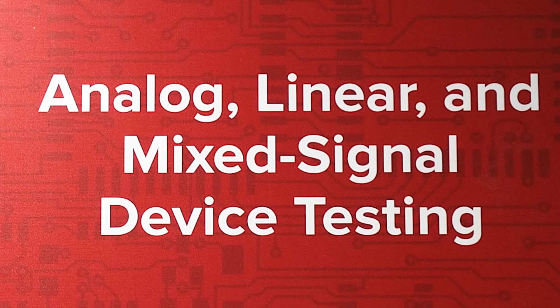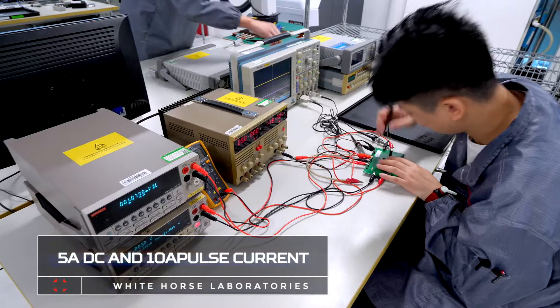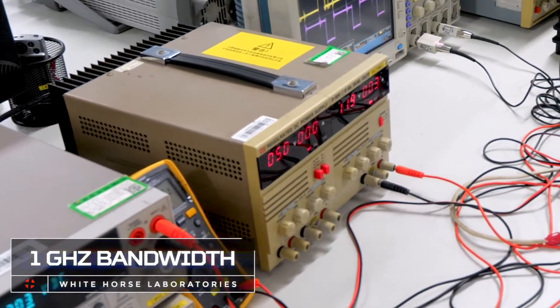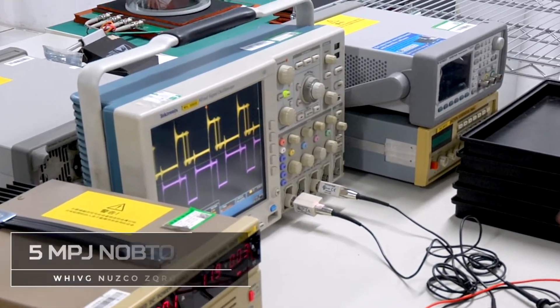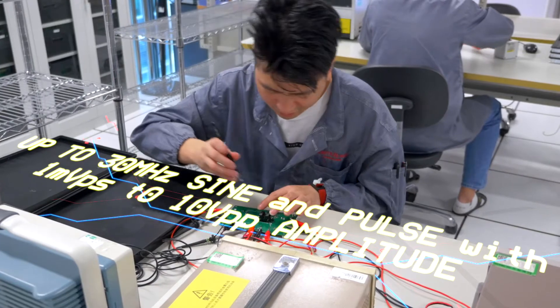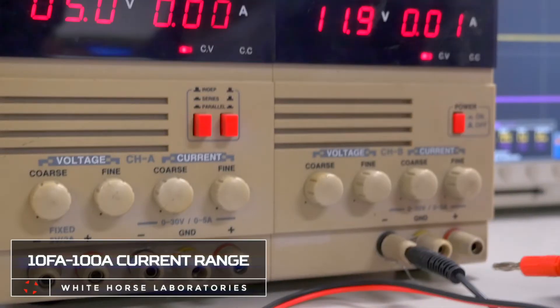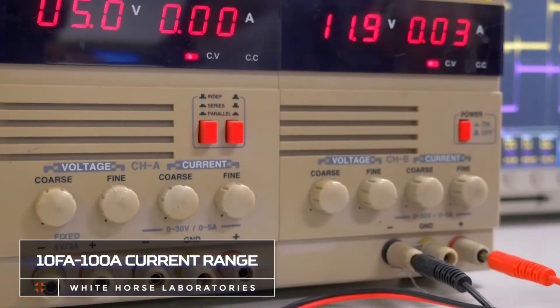This is a functional testing unit for our analog linear mixed signal devices. We've got at least seven different types of equipment. We combine those in different combinations depending on the requirements of the part to provide the inputs according to the manufacturer's specifications and then measure the output to make sure it is within the manufacturer's specifications.